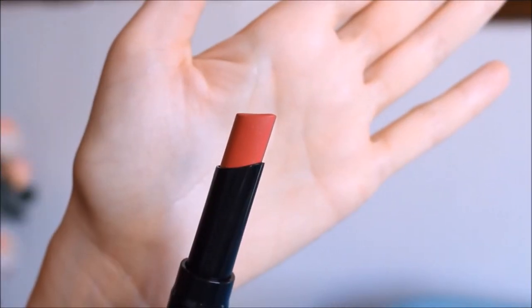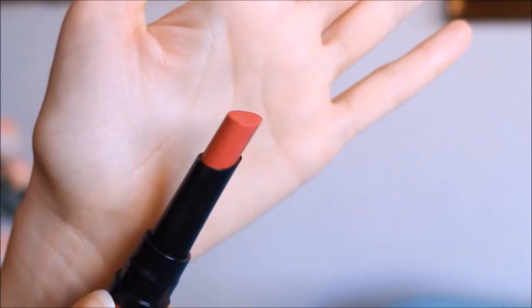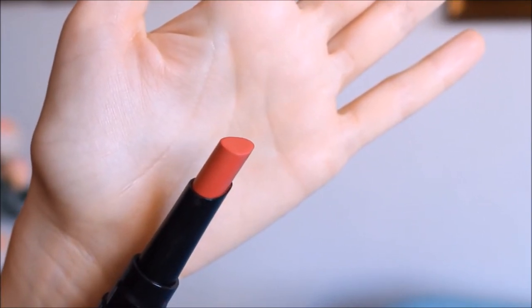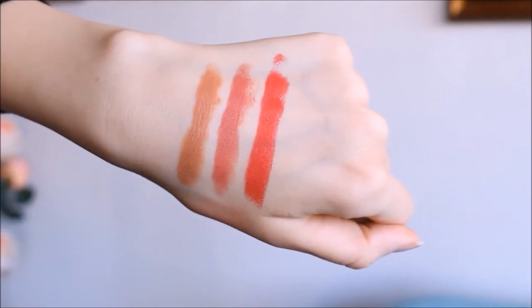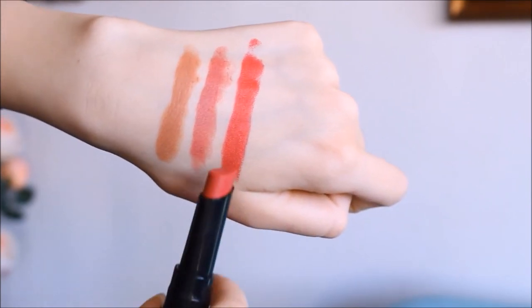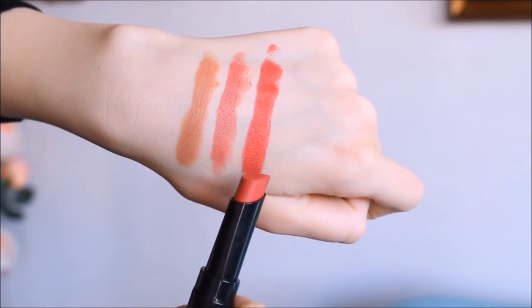Moving on to number 09 — this is a classic fuchsia color, a reddish pink that looks very nice on the lips. I like it because it still has the impact of a red lipstick but the pinkish undertones make it a lot easier to wear. If you're a fan of red lipsticks but find it hard to wear them every day, fuchsia is definitely an option to consider — it's a well-balanced combination of red and pink and looks gorgeous on almost any skin tone.